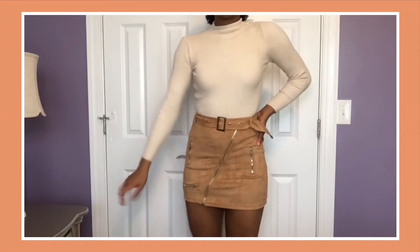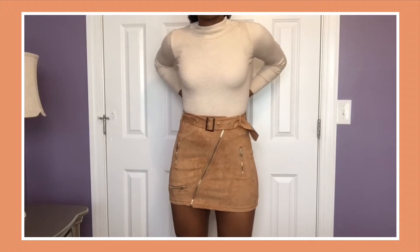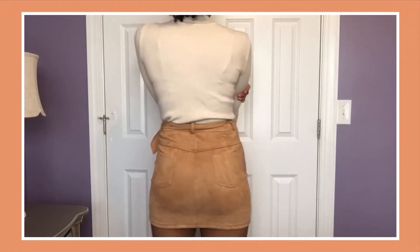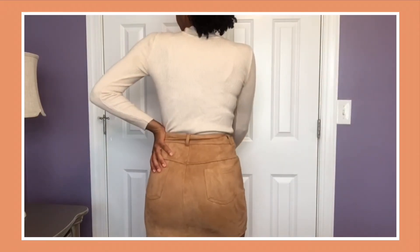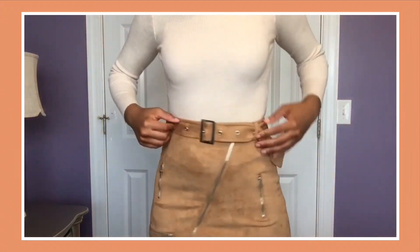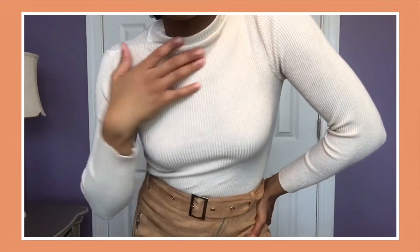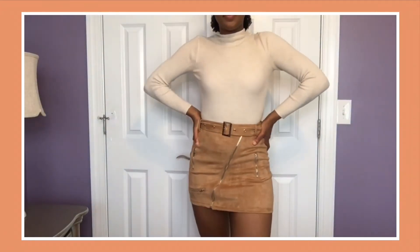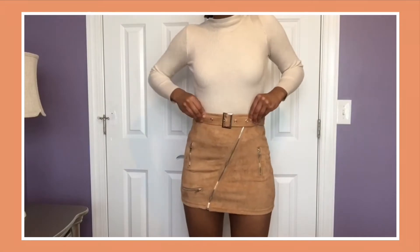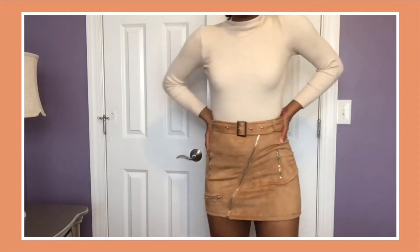Next is an outfit I'm definitely considering wearing tonight. I have on a nude long sleeve mock neck sweater with a tan velvet material skirt. The skirt also has a few zippers on it for design purposes and it has a matching belt. I really like everything that's going on with the skirt because it makes what would have been a basic outfit different and unique. I just tucked the sweater into the skirt because I like that better and I really just love how these two colors complement each other. I think this outfit came together really well.